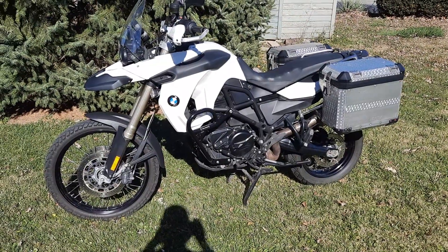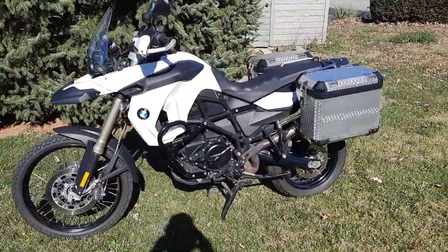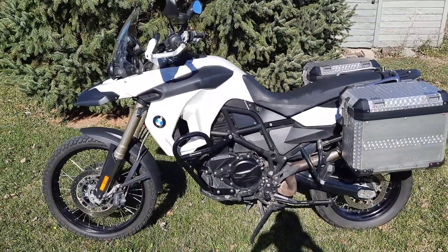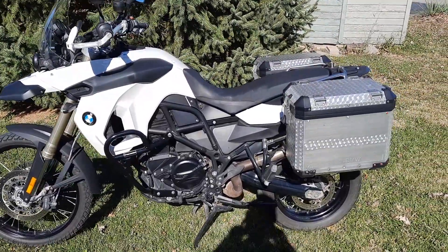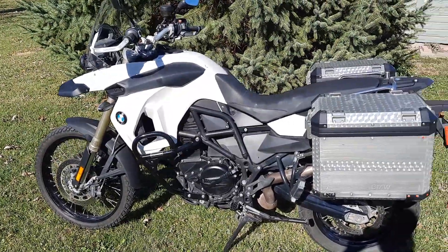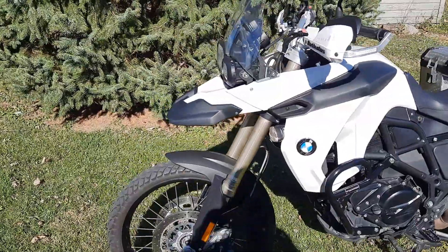A quick walk around of my 2011 BMW F800GS, currently up for sale. I've ridden it for a little over a year and it's been a great machine — no issues out of it.